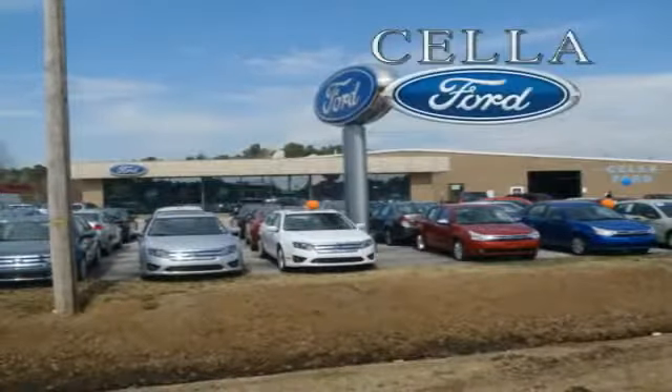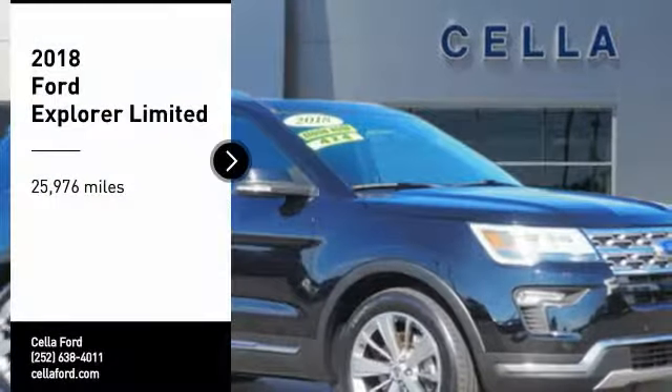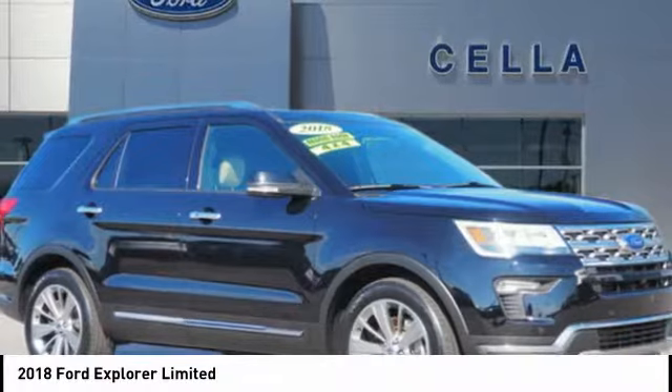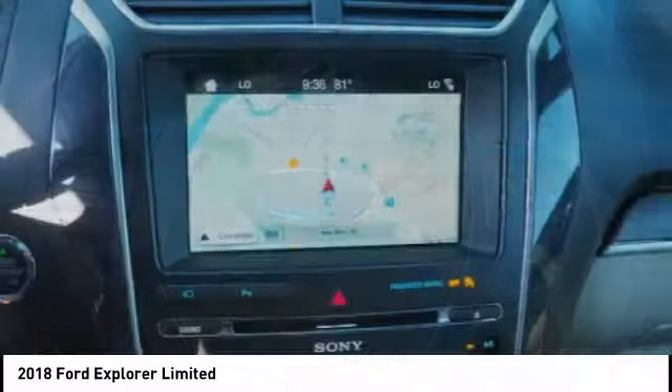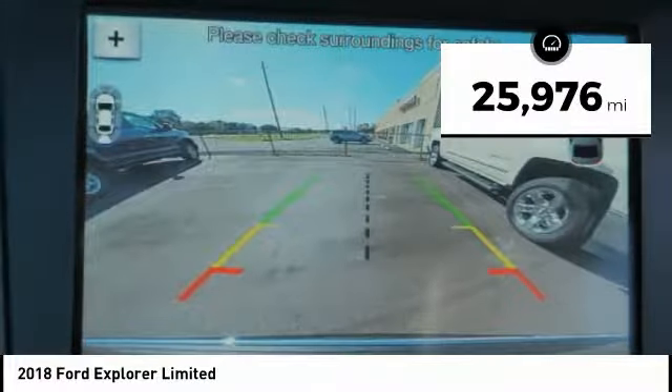Sell a Ford, creating customers for life. Stop by and take a look at the 2018 Explorer. You've got a lot of capabilities to call on in a Ford Explorer. Don't underestimate your choices. This vehicle has less than 30,000 miles.